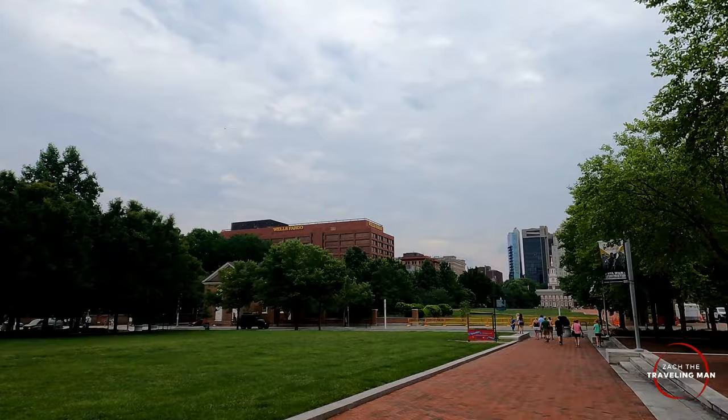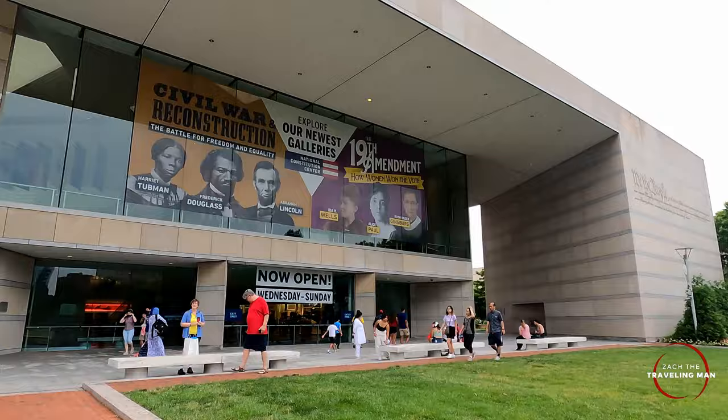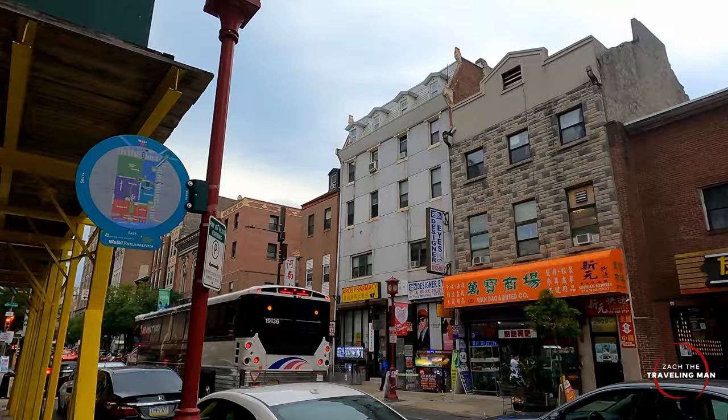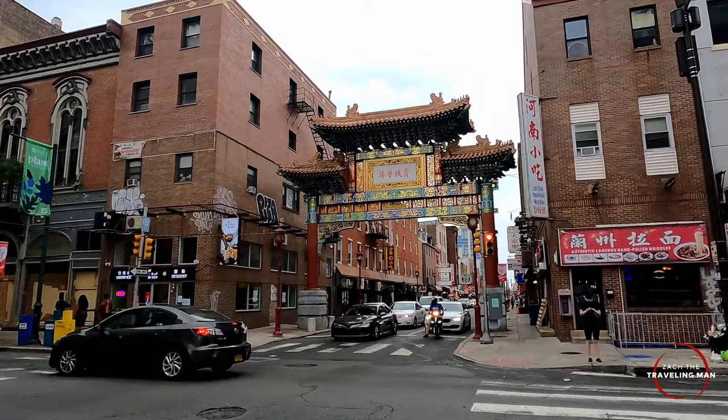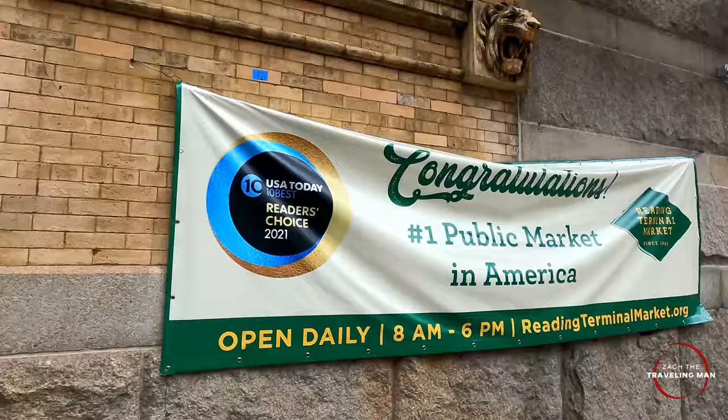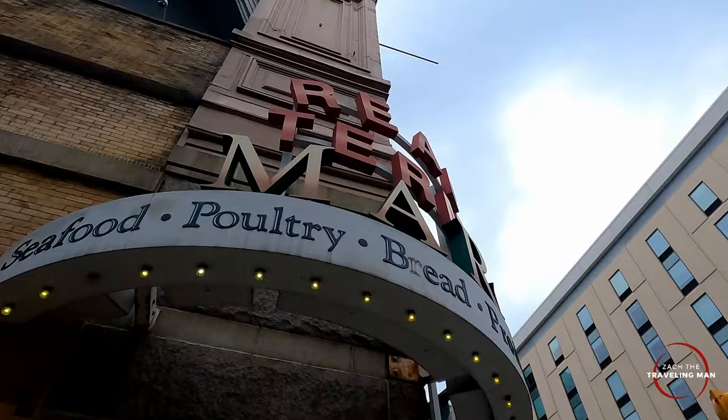Down there is Independence Hall, and all the way over here is the National Constitution Center. We're going to go in and check that out.